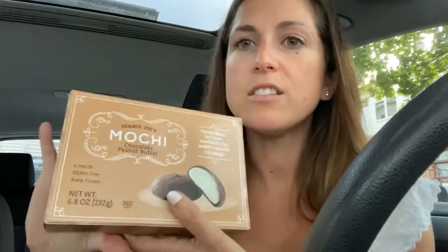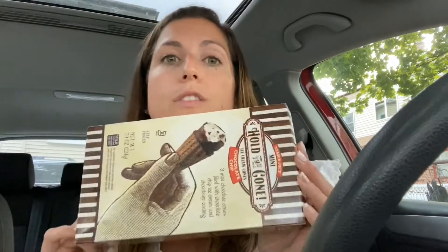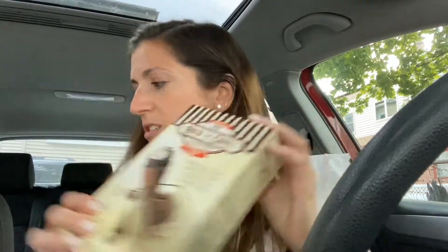These chocolate peanut butter mochi are incredible. And the Hold the Cones — I loved the pumpkin ones, but we don't have a lot of room in our freezer and I really wanted the chocolate chip ones. The pumpkin ones are so good though; I taste-tested them in my last video and they literally taste like pumpkin pie. But this time I just really wanted the chocolate chip.